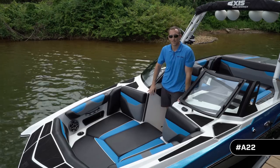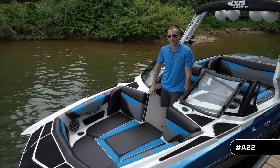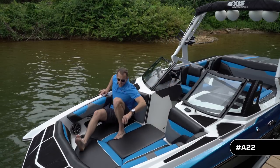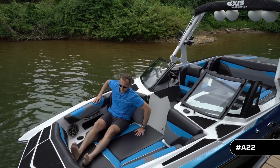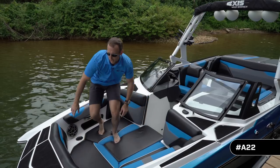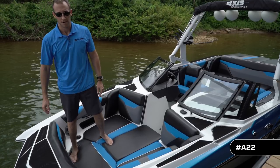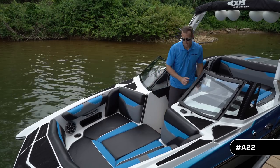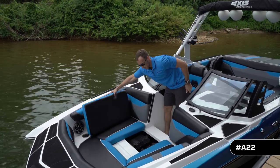Starting off in the bow, you're probably noticing that it's much bigger — it's 17% bigger — giving you and your family plenty of room to hang out and be comfortable. I'm over six foot tall with legs all the way stretched out. We also have soft grip on this wider nose, so if you want to dive in, you don't have to worry about slipping off. Just like the T22, we moved the batteries from the OB to the bow, freeing up more storage in the OB.